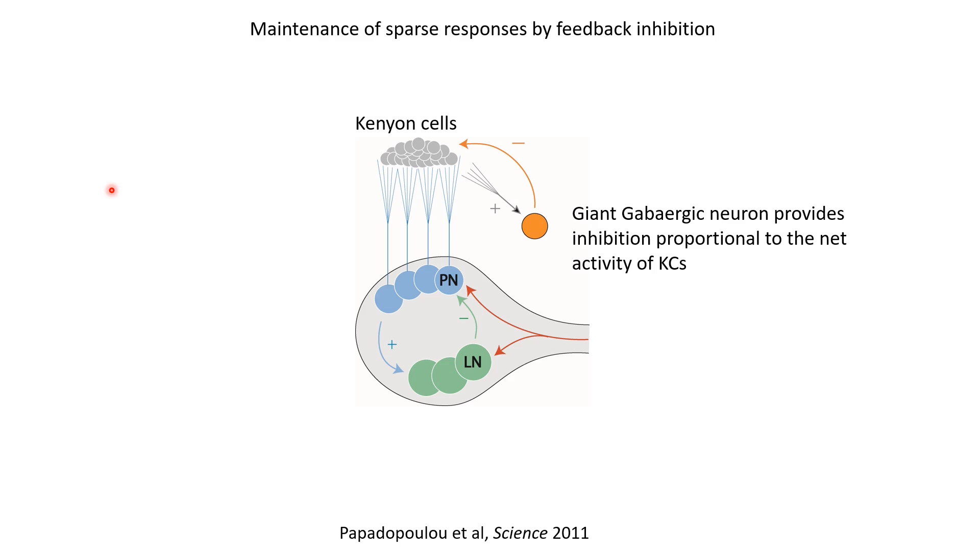We now know where this inhibition to the Kenyon cells comes from. In the insect brain, there is one neuron called the giant GABAergic neuron that receives input from all of the Kenyon cells and then gives inhibitory output back to the Kenyon cells, forming a feedback loop. It receives positive input from Kenyon cells, sums that input, and gives inhibitory output back in the form of GABA. This feedback loop results in a normalizing function: if total Kenyon cell activity is weak, the inhibitory neuron gives less inhibition; but if Kenyon cell activity is high, it gives more inhibition to bring activity down, preventing overall activity from becoming too high.